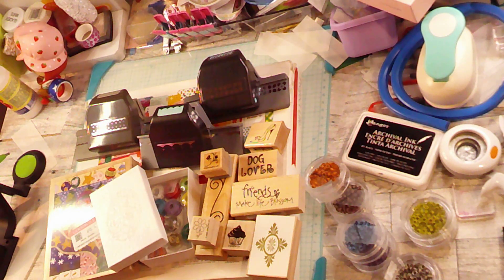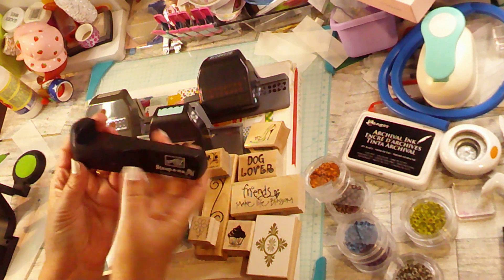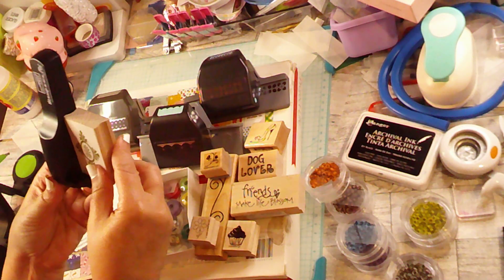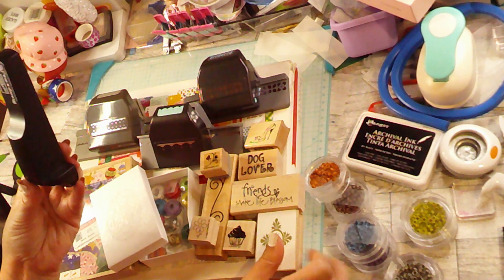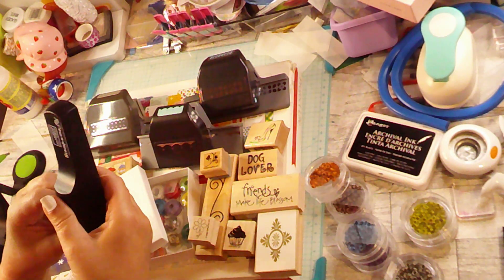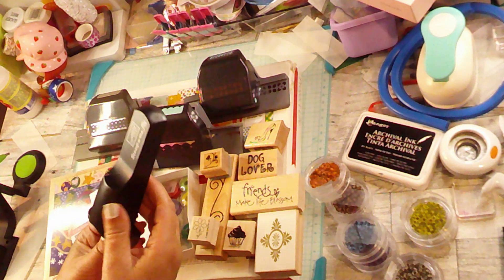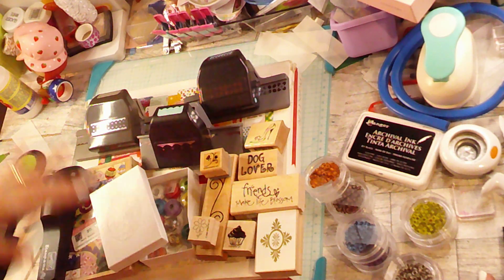It's a stamp-a-ma-jig! What you do is you put it like this, and then you can put it there or there, and that way you can layer things up. You can also put them on the other side. I think this is pretty cool and I'm pretty happy with it. Do you have a stamp-a-ma-jig?